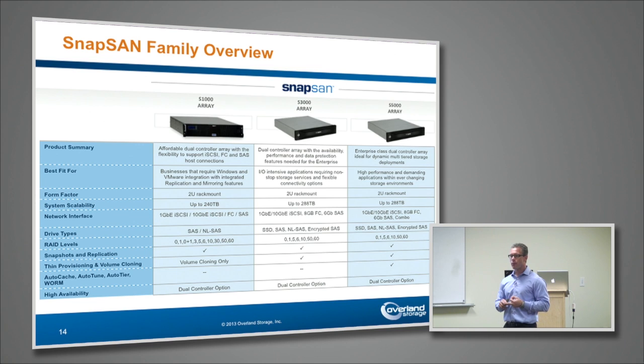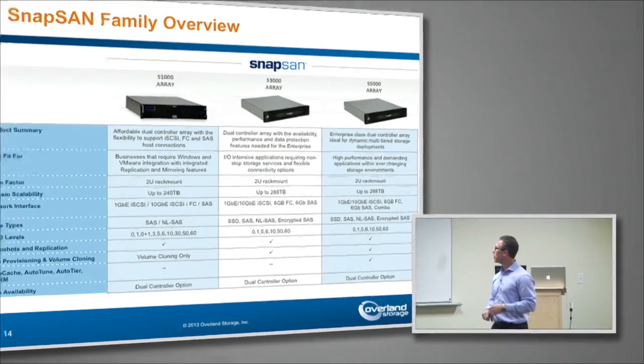The S3000 and S5000 are pretty straightforward — same connectivity: 1GB, 10GB, 8GB fiber channel, plus SAS connection. The big difference between the S1000 and the other two: with the S3000 and S5000 you get replication — remote replication between sites — volume cloning, snapshotting, and more advanced features throughout. You also get advanced features relative to SSD and SSD caching. The S5000 in particular adds auto-tiering, which is the ability to tier between different types of pools of storage, whether it's SATA, near-line SAS, SAS, and SSD.